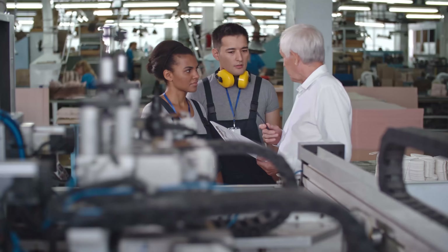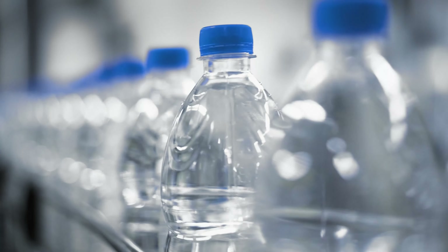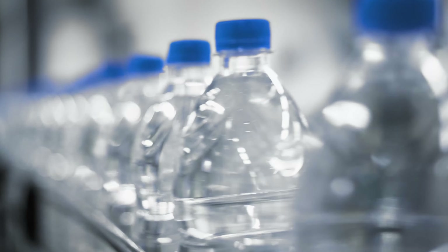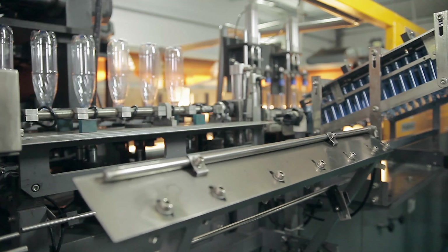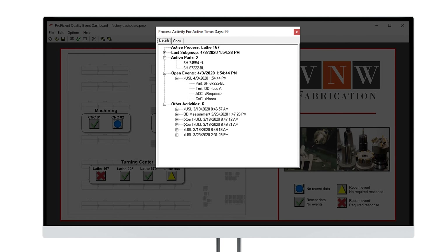To speed up the implementation process, they leveraged our professional services team. Our engineers made it easy for them, guiding them through the planning, configuration, and deployment of Infinity QS software. Shortly after launch, Nestle Waters began seeing big benefits. They gained real-time visibility into production processes across dozens of factories at individual sites and at the corporate level.